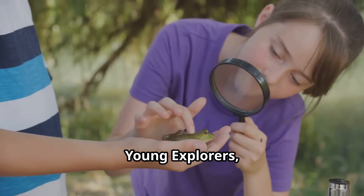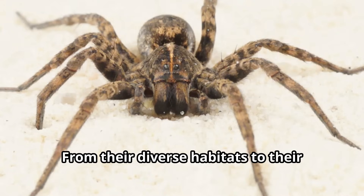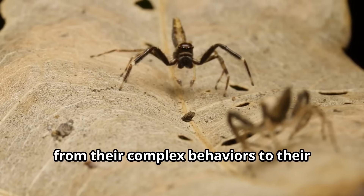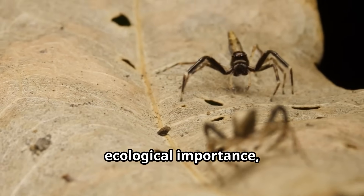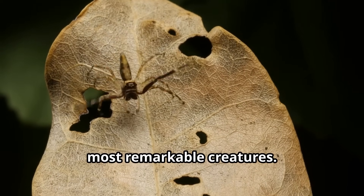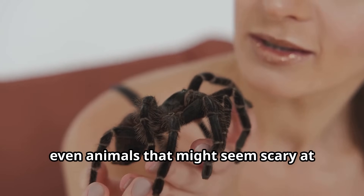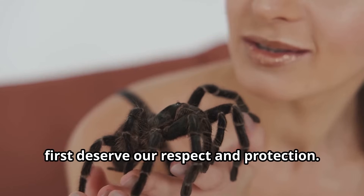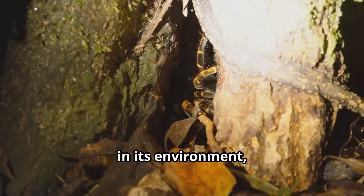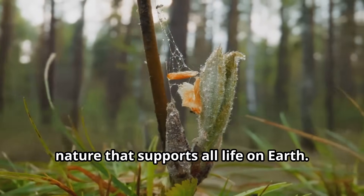Young explorers, we've journeyed through the fascinating world of tarantulas together — from their diverse habitats to their impressive hunting skills, from their complex behaviors to their ecological importance. Tarantulas truly are some of nature's most remarkable creatures. These eight-legged wonders teach us that even animals that might seem scary at first deserve our respect and protection. Every tarantula plays an important role in its environment, helping maintain the delicate balance of nature that supports all life on Earth.